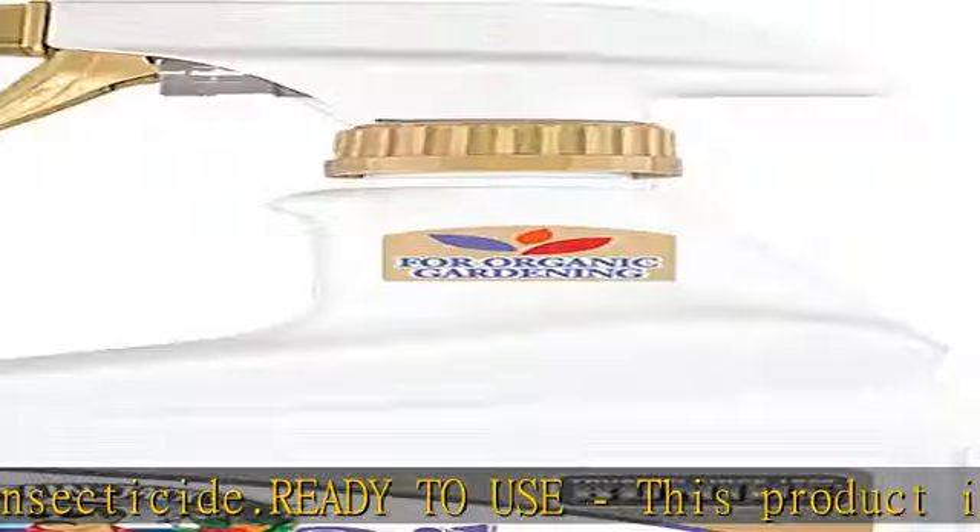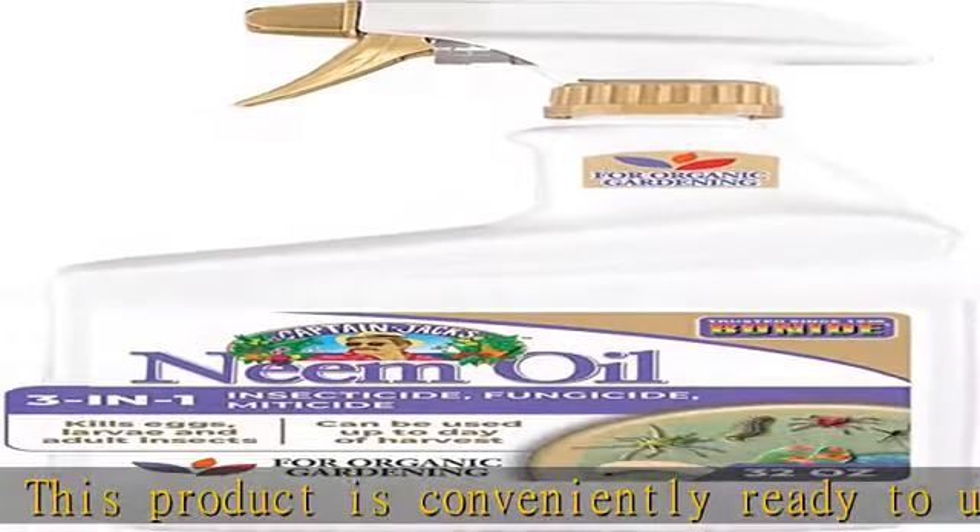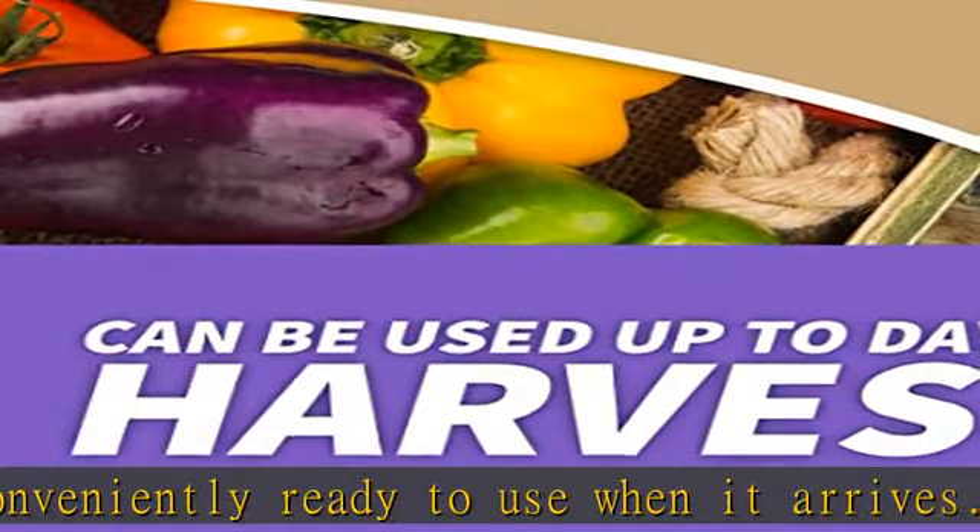Dormant spray: in addition to being useful for ridding your garden of insects and other pests, this neem oil makes a great dormant spray to help protect your plants throughout all seasons.